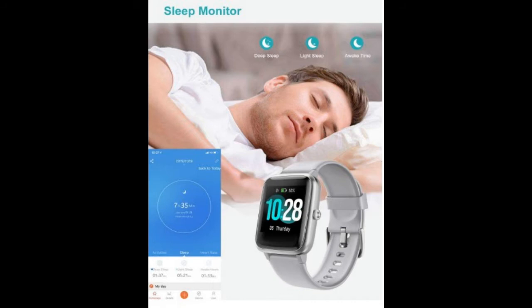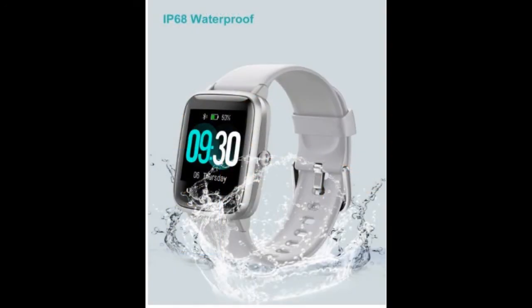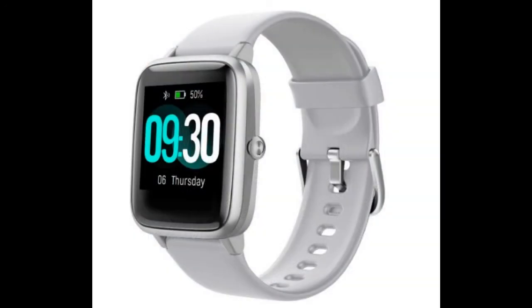24/7 heart rate monitor and sleep tracker automatically monitors your real-time heart rate and provides comprehensive analysis of your sleep quality — deep sleep, light sleep, and wake up time — to help you develop a healthier lifestyle.